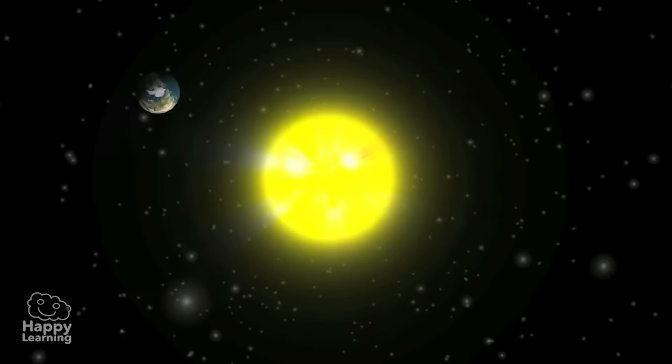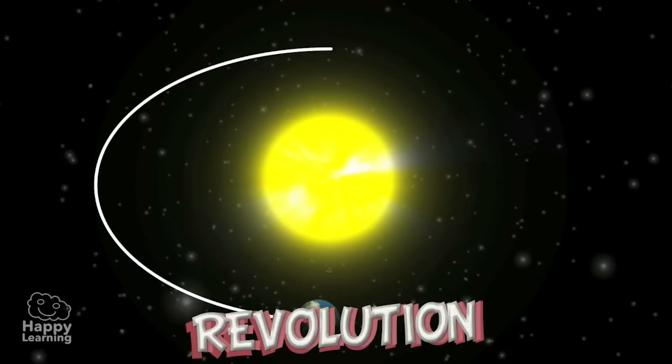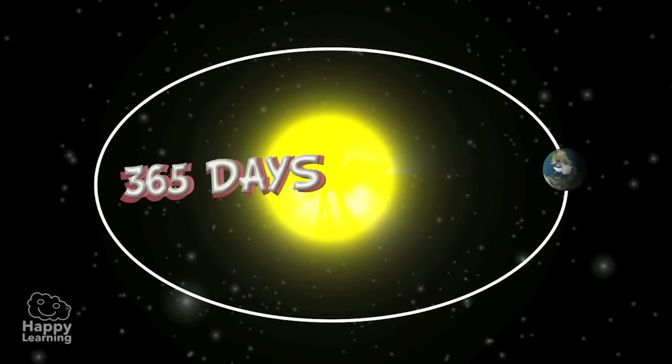Now let's see the movement of revolution. As you can see in the pictures, the Earth goes around the Sun in an elliptical orbit — it's simply the journey that the Earth makes around the Sun. It takes 365 days, exactly one year, to make a complete revolution around the Sun.